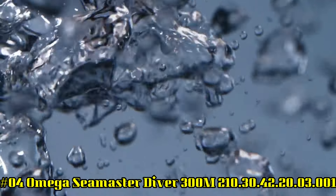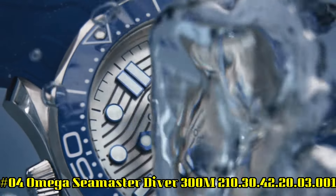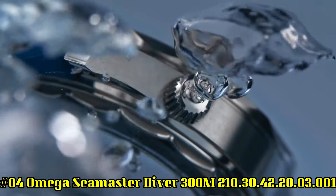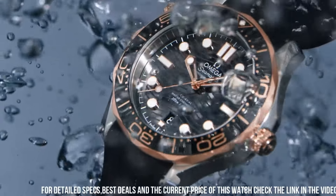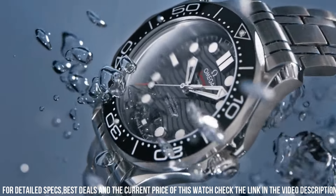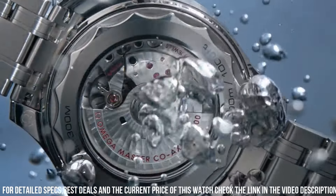Number 4: Omega Seamaster Diver 300 meter watch. Dial window material type: sapphire. Display type: analog. Clasp type: push button fold-over clasp with safety. Case material: stainless steel. Case diameter: 42 millimeters. Case thickness: 14 millimeters. Band material: stainless steel. Band width: 20 millimeters.